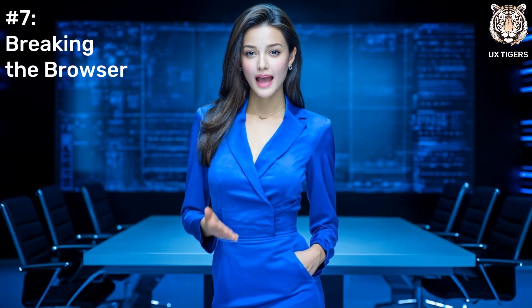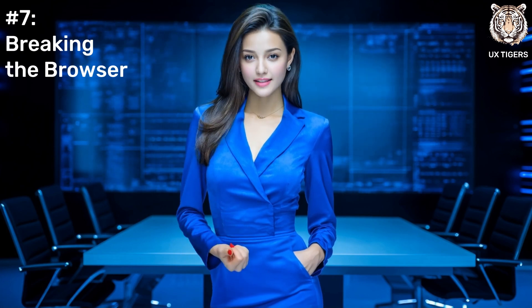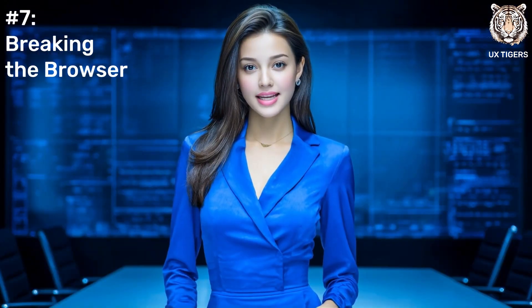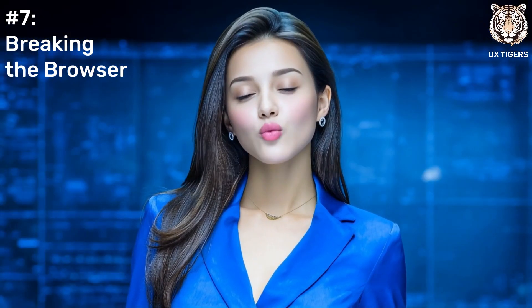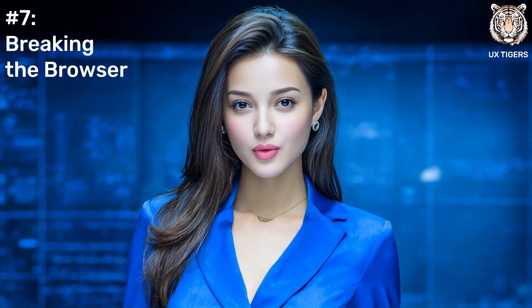Breaking a user's spirit with passwords is one thing, but breaking the browser itself? That's a declaration of war. The back button is sacred — it's the user's undo for the web. When you break it, you shatter their trust. The fix? Let the browser be a browser. Follow Jakob's Law: people like things to work the way they work everywhere else. Don't be that weird site that breaks the rules.